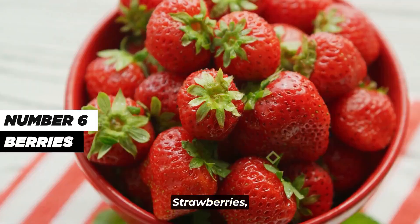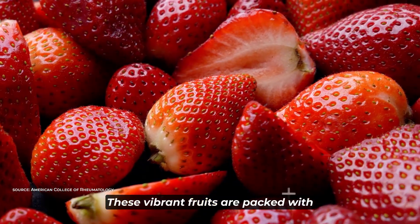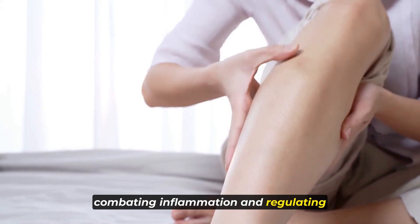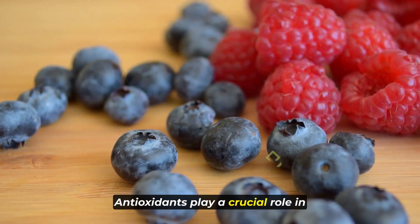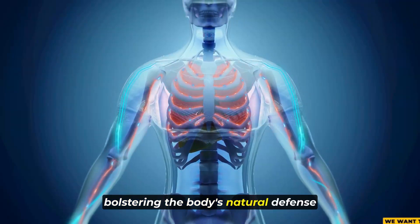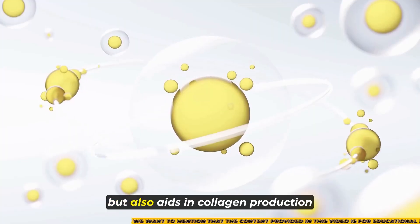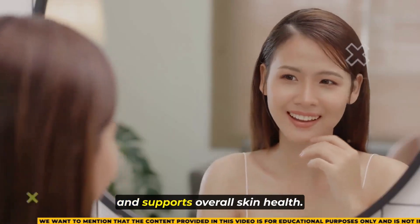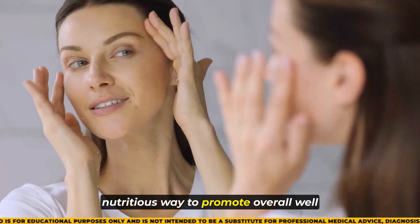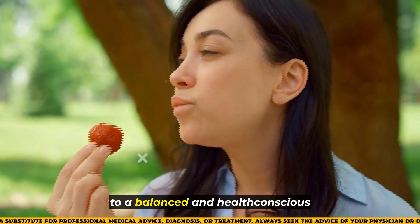Number 6: berries. Strawberries, blueberries, and raspberries are renowned for their nutritional prowess and health benefits. These vibrant fruits are packed with antioxidants and vitamin C, making them formidable allies in combating inflammation and regulating uric acid levels in the body. Antioxidants play a crucial role in neutralizing harmful free radicals, protecting cells from damage and bolstering the body's natural defense mechanisms. The abundance of vitamin C in berries not only boosts immune function but also aids in collagen production and supports overall skin health, making them an indispensable addition to a balanced and health-conscious lifestyle.